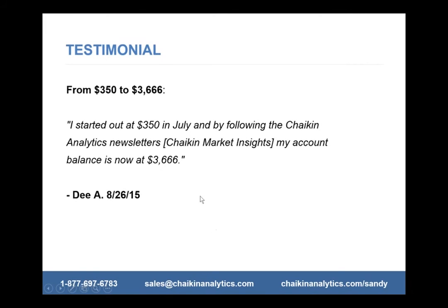Here's another happy subscriber who started out with $350 in July. By following the Market Insights — our Sunday report — she's now at $3,666. Would you like to take your account from $350 to $3,600 in less than two months? It's within your framework to make this happen.